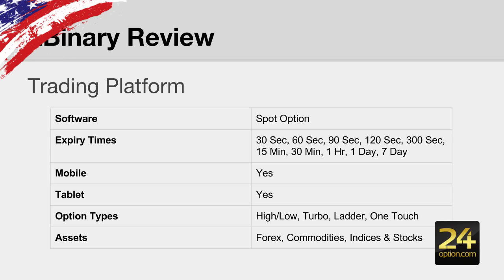The trading platform is one of the industry's best — Spot Option. You can see all your expiry times are covered. They also have an iPhone app so you can trade on mobile or tablet. Option types include high-low, turbo range, ladder options, and one touch. All the different assets are available: forex, commodities, indices, and stocks.